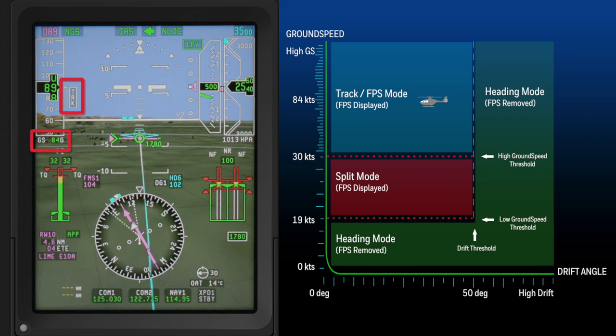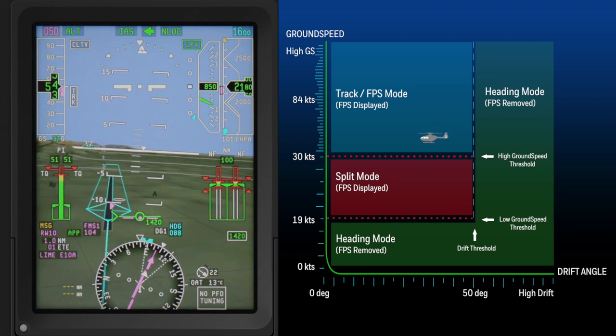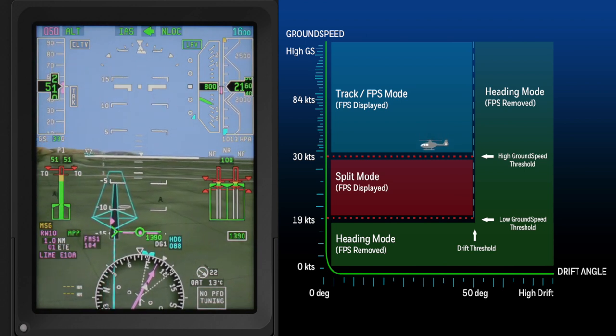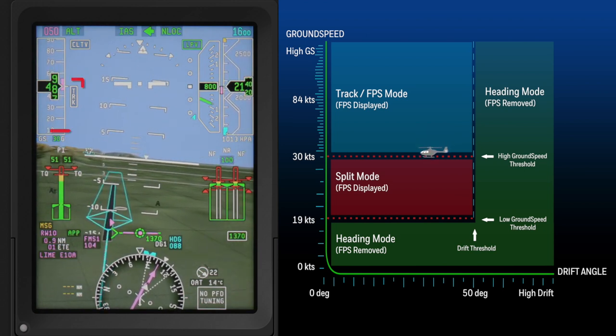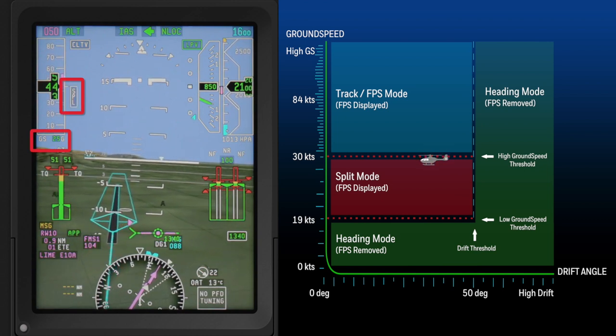In this example, the aircraft is traveling at a ground speed of approximately 84 knots. The wind is at 30 knots from the right and the aircraft has a crosswind correction of approximately 30 degrees — we are in track mode. As the aircraft decelerates and approaches the airport, and the ground speed decreases below 30 knots, we transition to split mode.